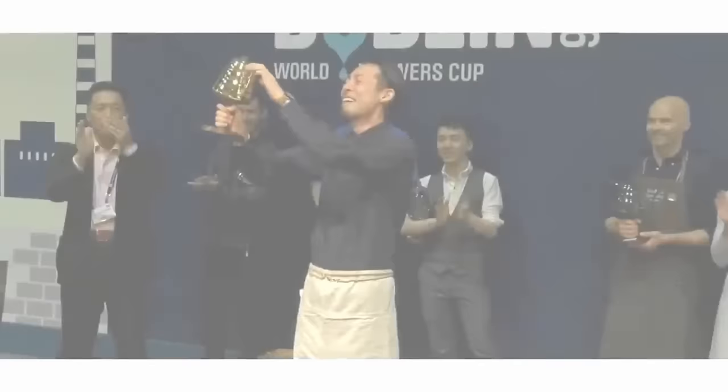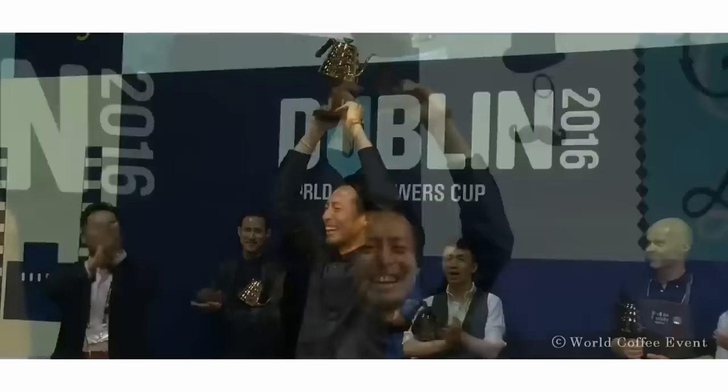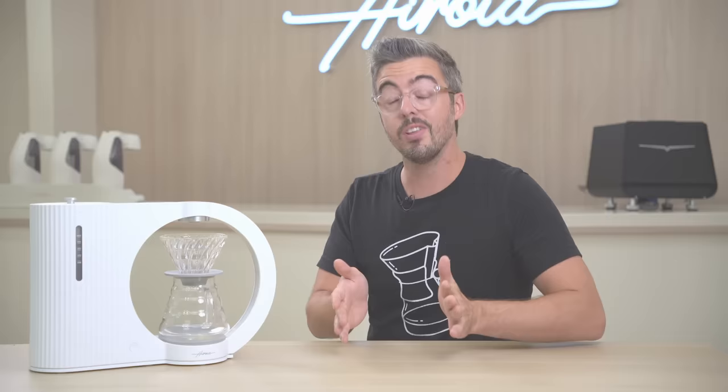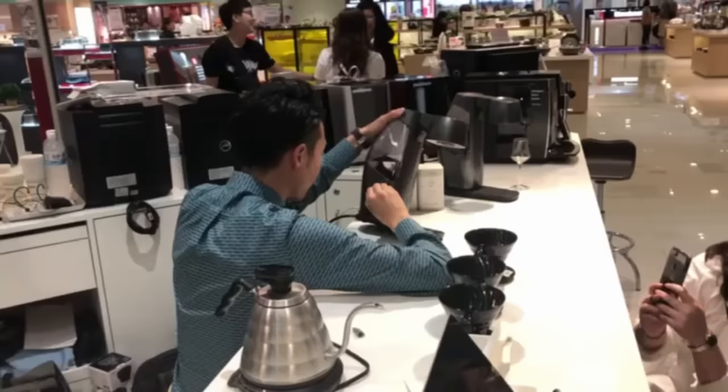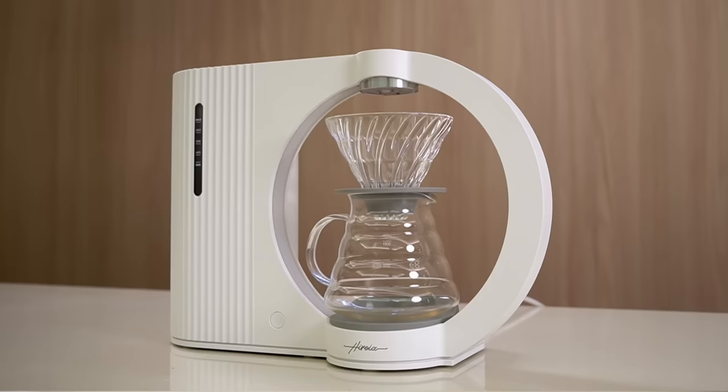There's a guy named Tetsu Kasuya — if you're into pour over you may know him, and if not you should definitely look him up. He developed an iconic pour over recipe called the 4-6 method, which you should look up if you're a pour over person. Tetsu was actually an early adopter of the Samantha machine as well as this machine, and in partnership with him they're deploying his 4-6 recipe as a built-in recipe in this machine.